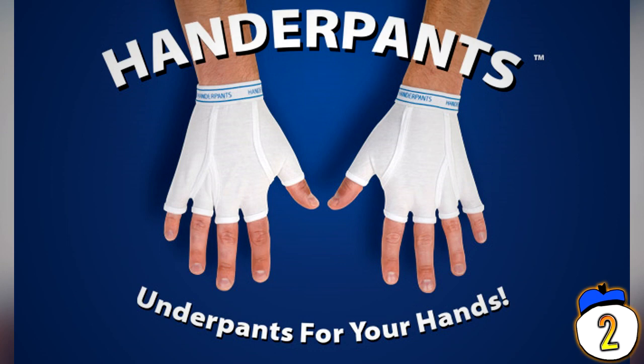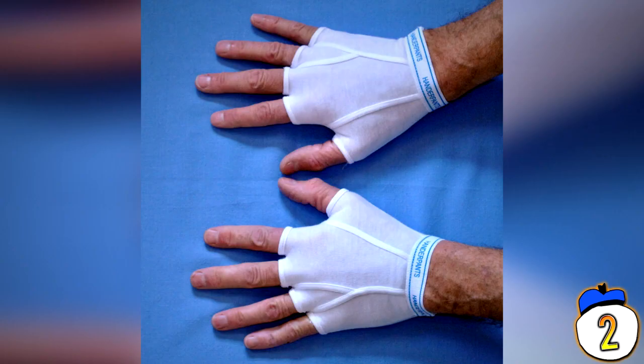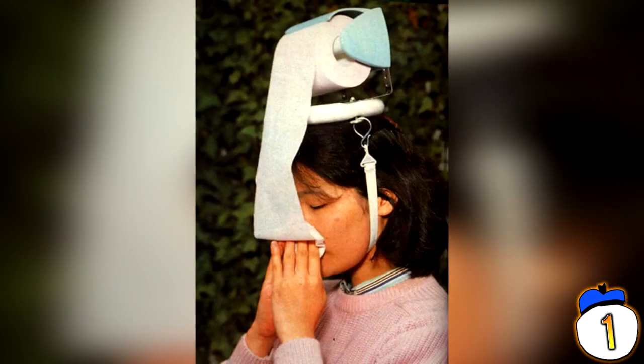2 – Hander Pants. You know those times when you are suffering from Alzheimer's and have completely lost control of your ability to make logical decisions? Well, maybe you should think about covering your hands with some underwear, because it's rude to walk around with your palms all out and waving everywhere.